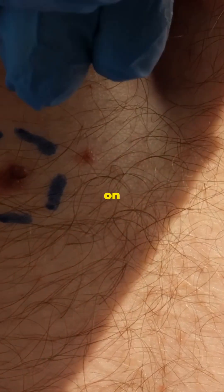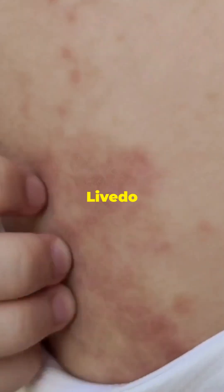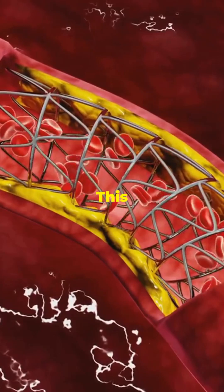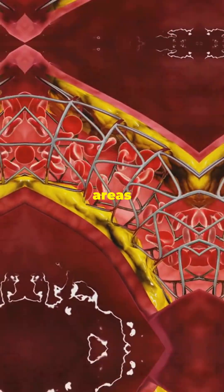Curious about that weird lacy pattern on your skin? Let's dive into Livedo Reticularis. Livedo Reticularis, or LR, is a skin condition where you see a purple net-like discoloration. This happens when blood flow in your small skin vessels is disrupted, leading to areas with less oxygen.